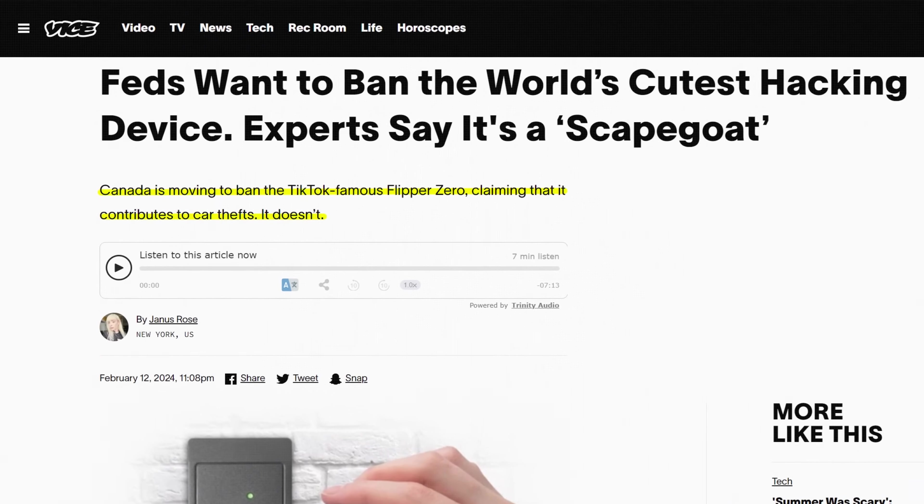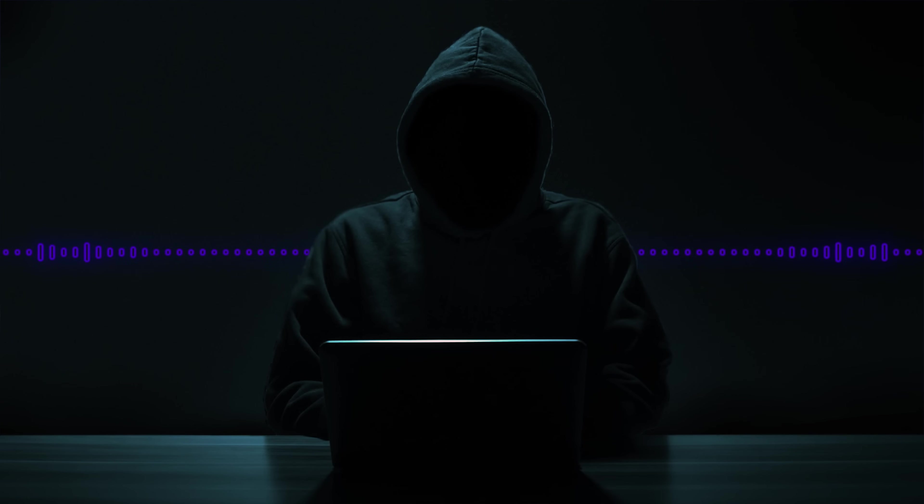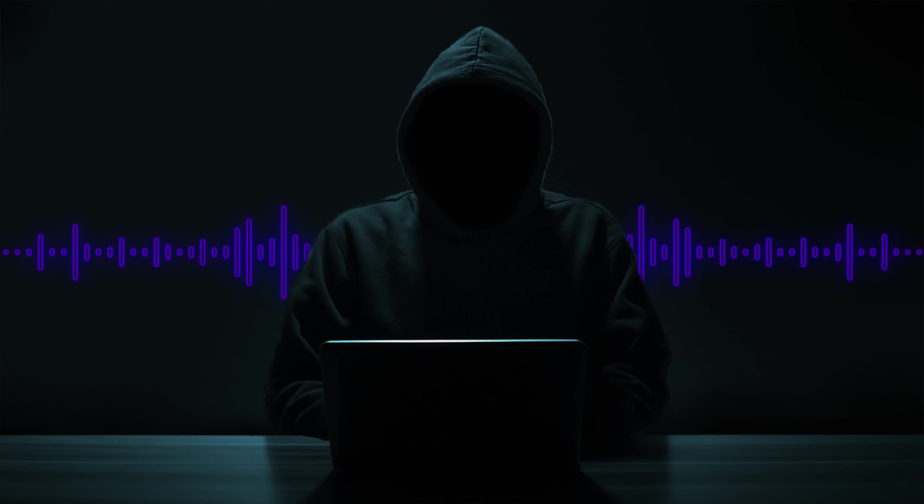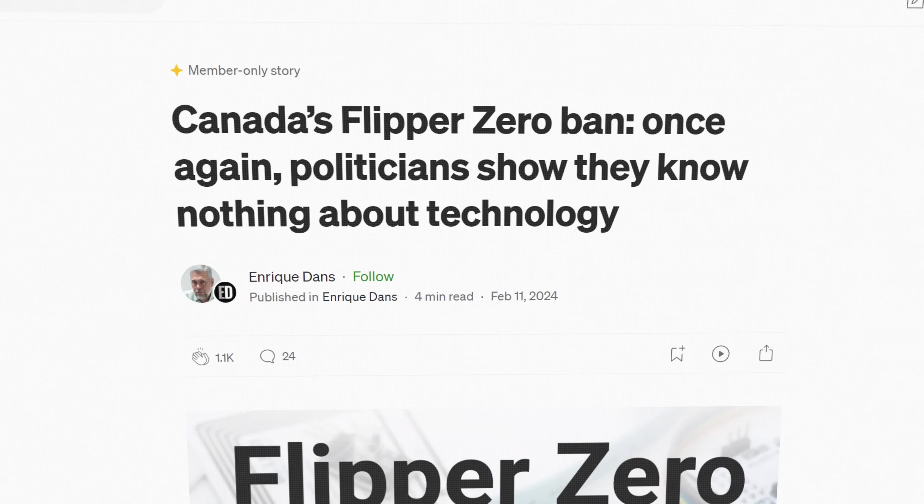Can this actually do what they think it can do? Because from what I have tested, it doesn't sound like they actually understand what this can and can't do. Well, sometimes the people who are making the rules and laws don't necessarily understand the technical side of it. It can unlock some of the older model vehicles. I think possibly the Canadian officials are making a connection between the car thefts and the Flipper Zero that might not actually be there. There might just be other reasons that cars are being stolen. But the Flipper Zero has been banned in Canada because of car theft.